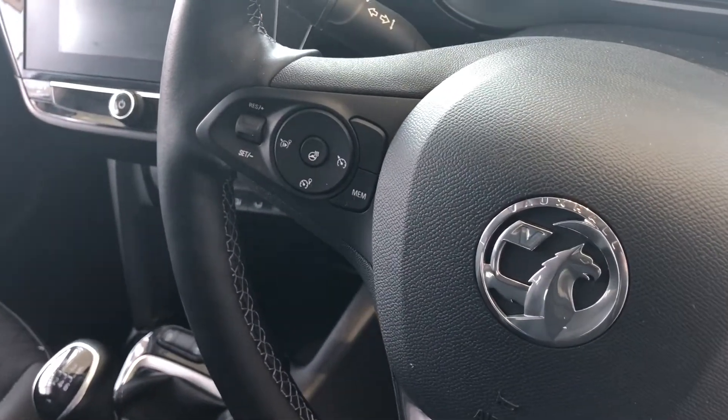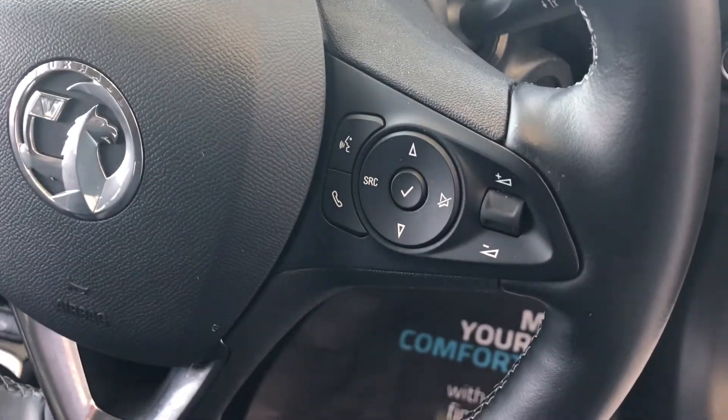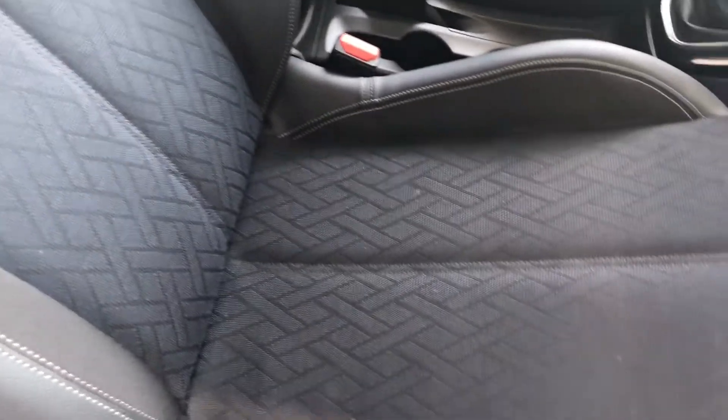On your multi-function steering wheel you've got cruise control with a heated steering wheel, and you've got your audio controls and phone controls there as well. You've also got lovely part leather heated seats in the front.